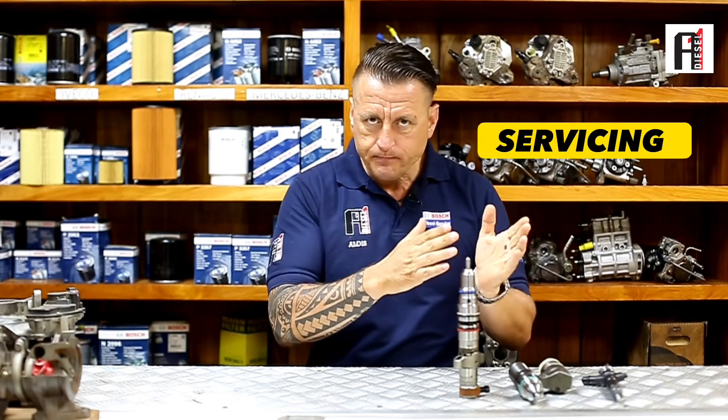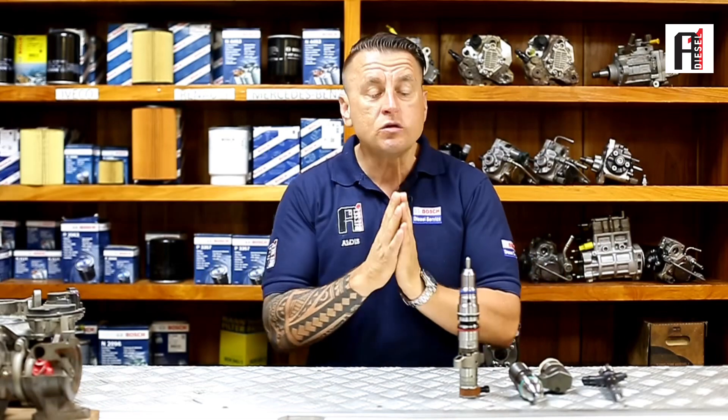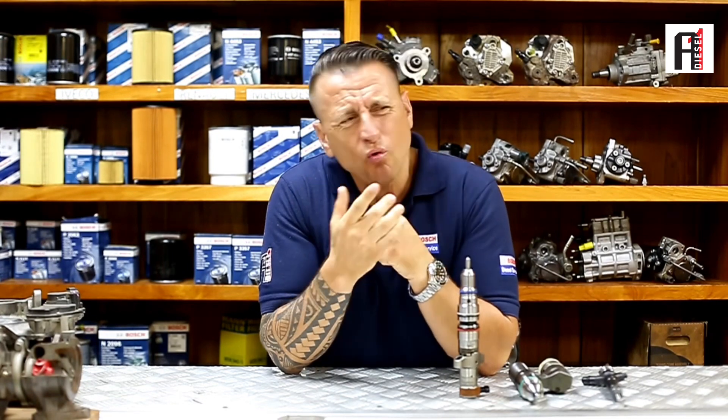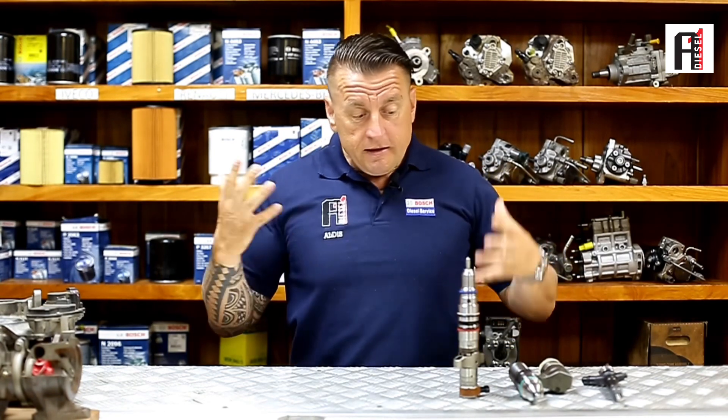That is why I want to bring your focus on these two things — servicing and remanufacturing, or overhauling. Those things cannot be called by the same name. Let's say you are going to the dentist and you have a problem with your teeth. You are not going to tell your dentist 'please wash my teeth.' Definitely he needs to remove some part or do a lot of work before your pain is gone. Same idea.